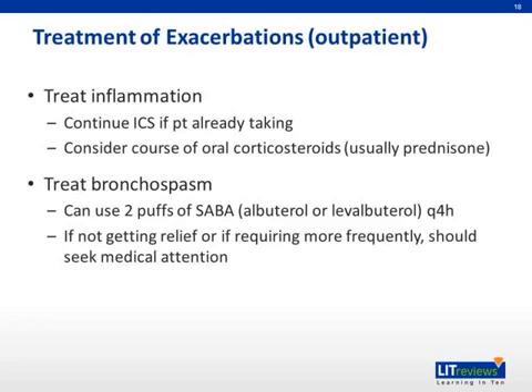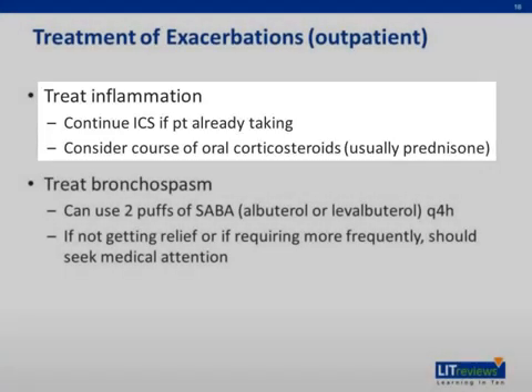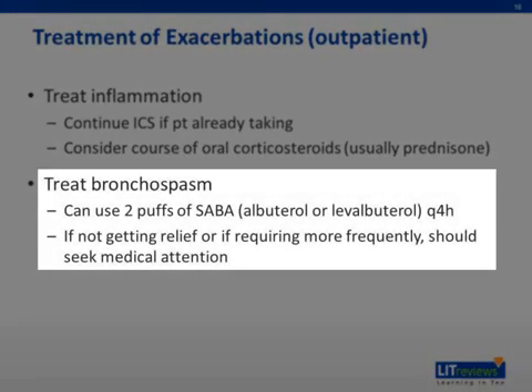Mild asthma exacerbations can be treated on an outpatient basis. The goal is to treat both the airway inflammation and the bronchospasm. To treat airway inflammation, an oral corticosteroid — usually prednisone — is considered. To treat bronchospasm, the use of a SABA up to every four hours is recommended. If a patient is not getting adequate symptom relief, or if they are using a SABA more frequently than every four hours, they should obtain urgent medical attention.